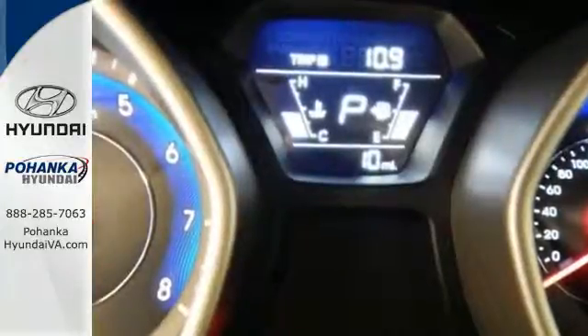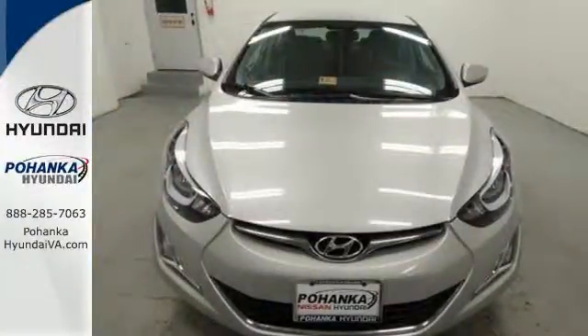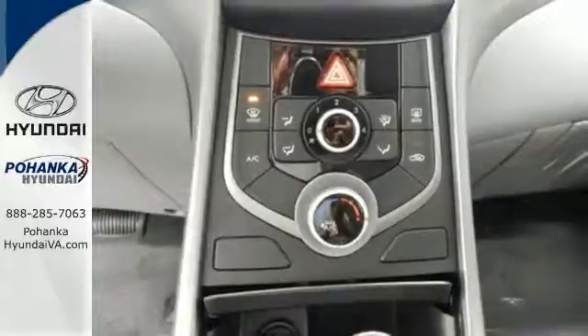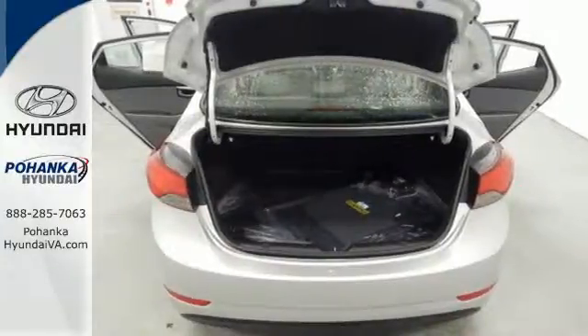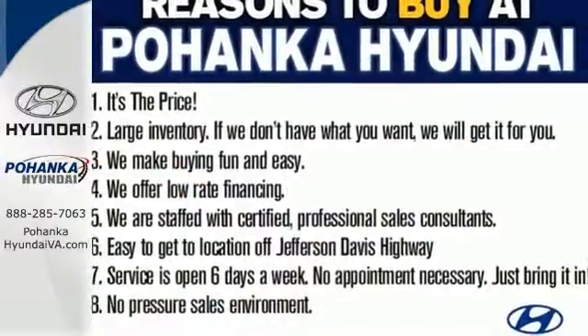The vehicle's stability management system, remote keyless entry, driver blind spot mirror, and cruise control are just a few of its many great features. Add to that outstanding fuel economy, and it's hard not to imagine yourself in this exceptional car. Stretch out in the vehicle you've always dreamed of — this Hyundai Elantra.